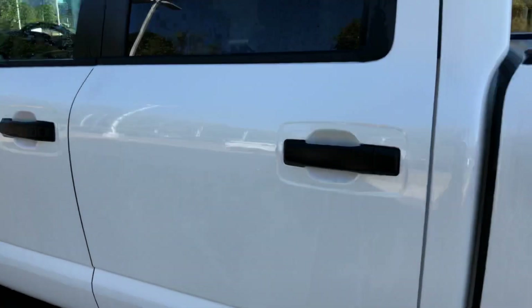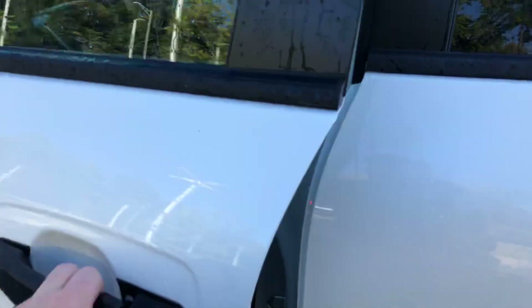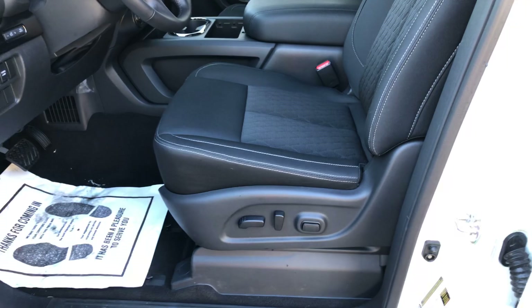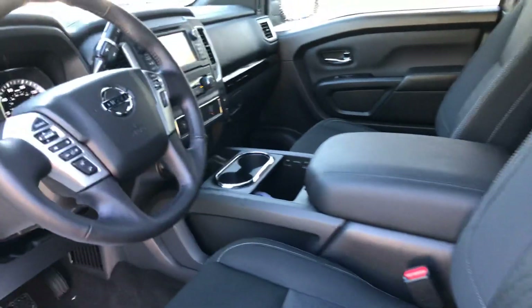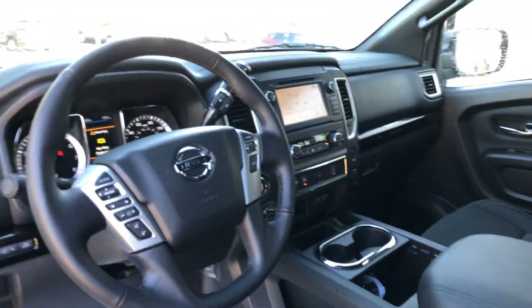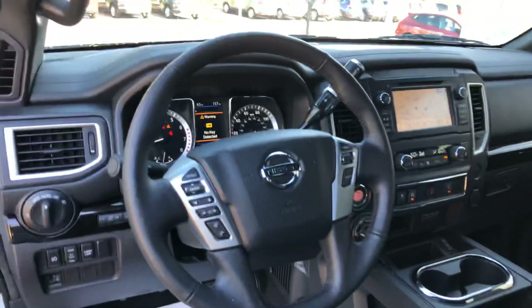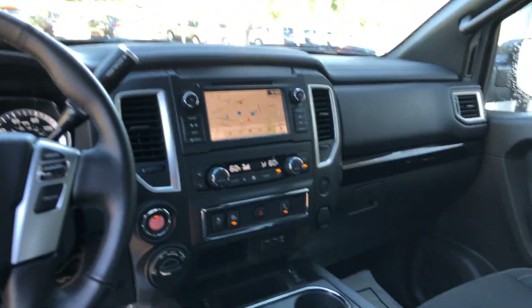Backup camera, keyless entry, push button start. You're also going to have the automatic driver seat with lumbar support. Navigation, Bluetooth, cruise control of course, dual climate control, and heated seats.